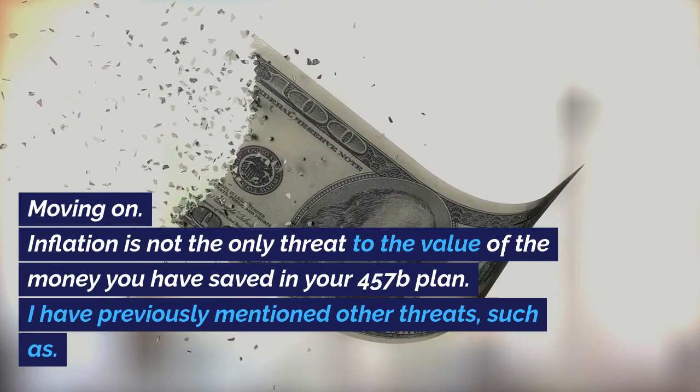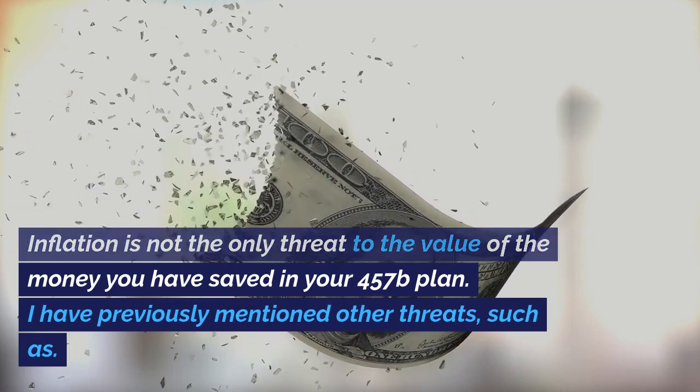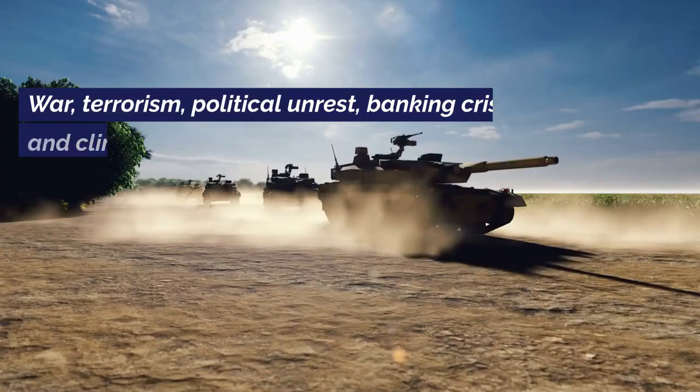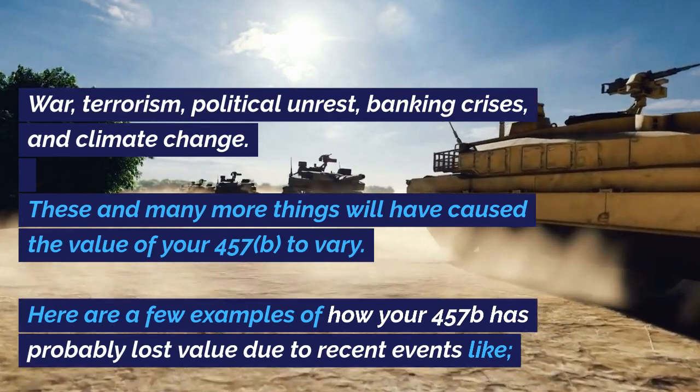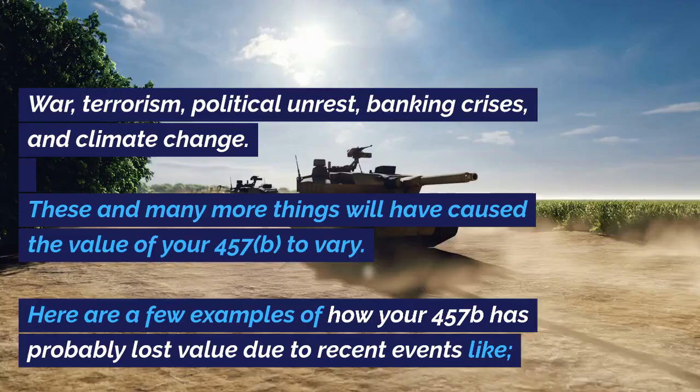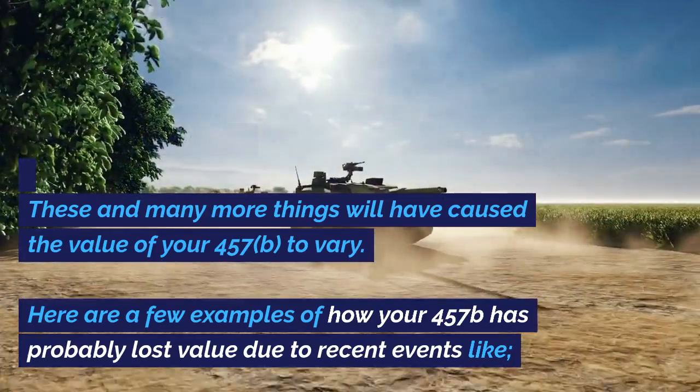To help you find a gold IRA rollover company that will exactly meet your needs, I recommend a tool called IRA Help, accessible at www.ira-help.com or by clicking the link below this video. Moving on — inflation is not the only threat to the value of the money you have saved in your 457B plan. I have previously mentioned other threats such as war, terrorism, political unrest, banking crises, and climate change. These and many more things will have caused the value of your 457B to vary.